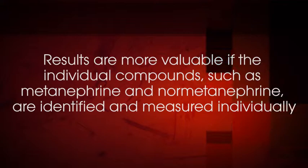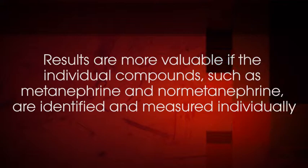For urine, the results are more valuable if the individual compounds, such as metanephrine and normetanephrine, are identified and measured individually. This can be achieved by using chromatographic techniques to separate the compounds from each other. The separation of the individual compounds is referred to as fractionation. The distinction is specified because some older assays measured all of the compounds together, and it's possible that the sum of the compounds, when measured together, would appear to be a normal value when one of the compounds was actually abnormally elevated.